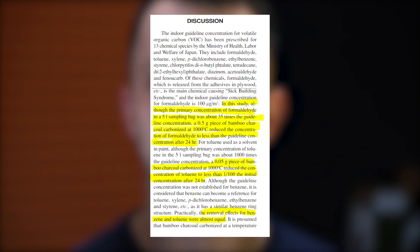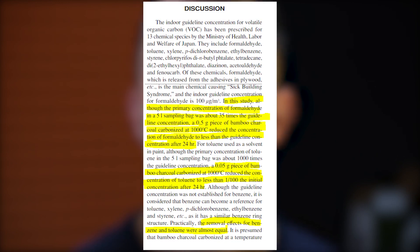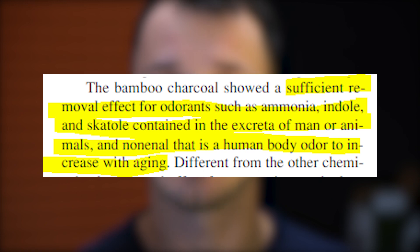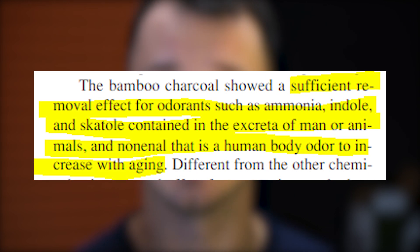It was a pretty exciting read that shows bamboo charcoal can reduce the concentration of notorious chemicals like formaldehyde, toluene — used in paint — and benzene. The study also proved that carbonized bamboo can be used as a deodorant to remove bad human and animal odors.